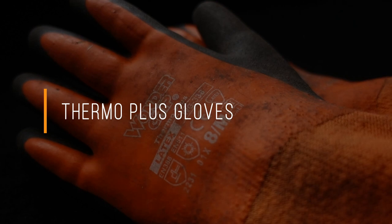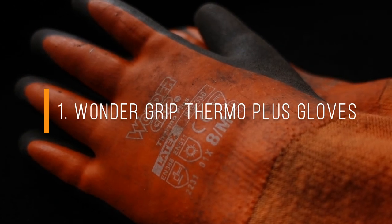Welcome back to another video. Today I'm going to be sharing with you 10 great Christmas present ideas for the gardener in your life. I'm going to be starting with the cheaper ideas and gradually going up in price. With that all being said, let's dive in with the first Christmas present idea: a winter pair of gloves.